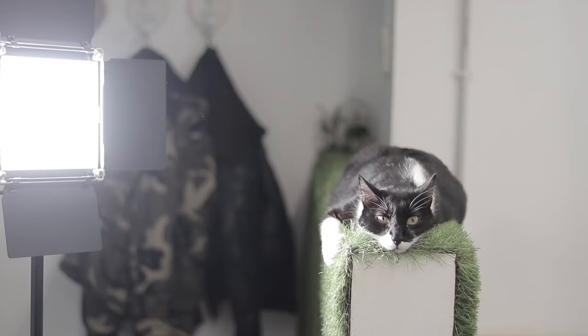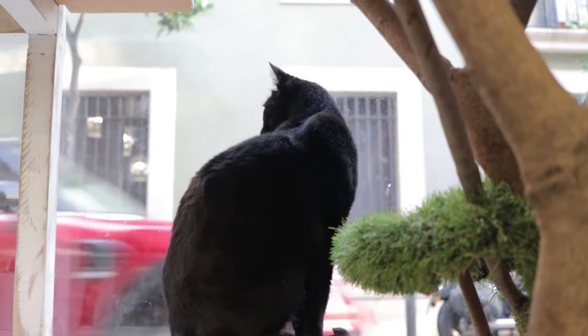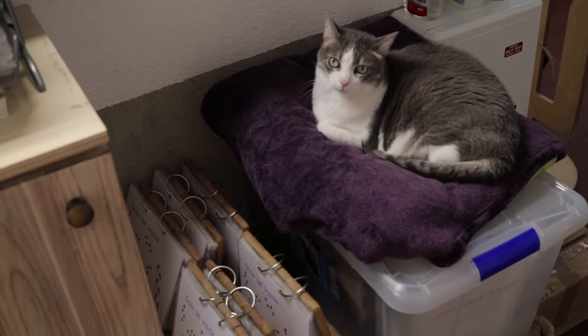Your cat's environment has a direct impact on their well-being. AnimalWise shows how environmental enrichment can best ensure your cat's happiness.